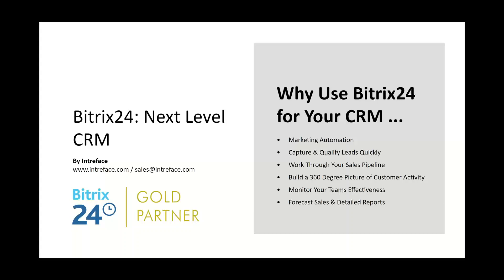So why would you use Bittrex 24 for your CRM? First, it allows you to automate. We'll see how it links different aspects — for example, lead generation. The marketing suite allows you to send out marketing campaigns, which can link with sites you build in Bittrex 24. Once you've captured those leads, you can qualify them in the CRM. The stages a lead goes through are fully customizable to your specific sales process.